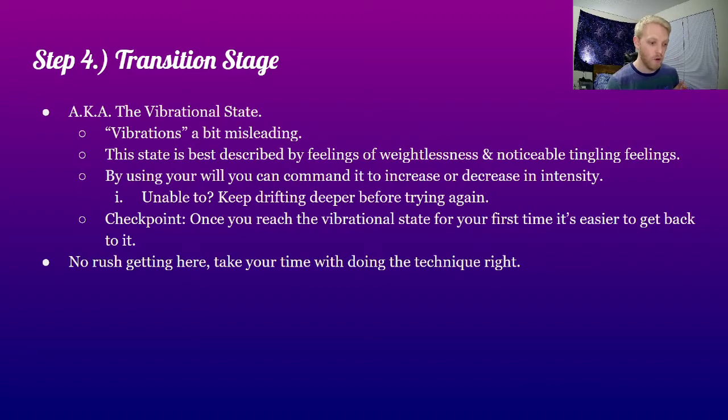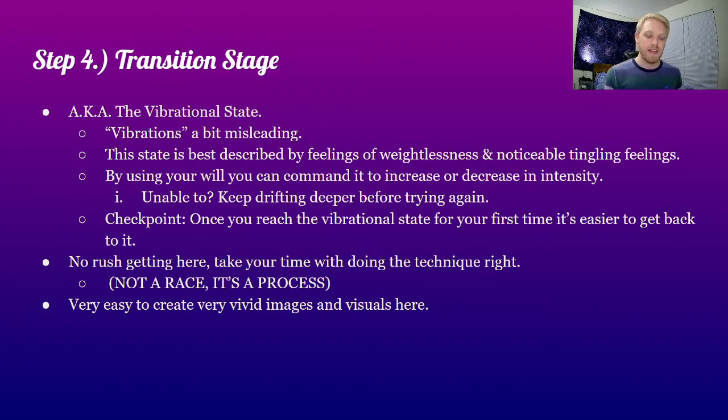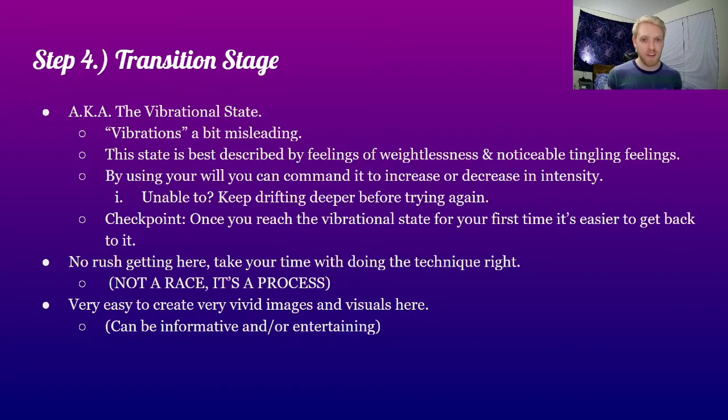The ultimate goal is leaving our body, but it's more important that you enjoy the process of getting there because you will have to practice this a few times before astral projection becomes normal. If you hate doing the practice, you're never going to leave your body. I would recommend enjoying the practice and making sure you're doing it right. In this state, it starts to get very easy to create very vivid images, visuals, and even experiences — these can be very informative or even entertaining. I have a lot of stories I can share, but I'll share those in another video.